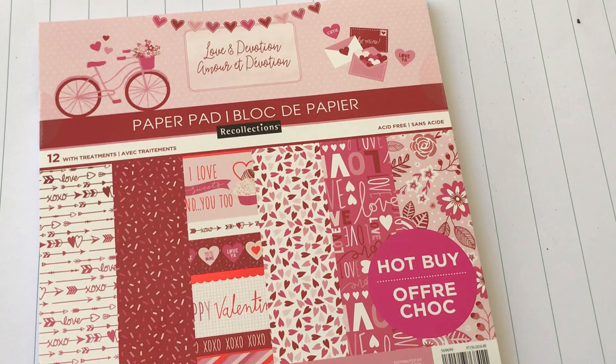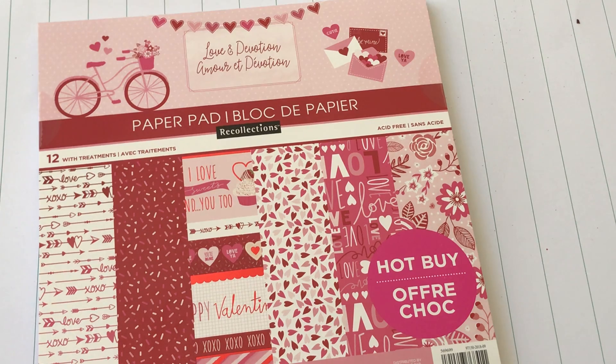Hello crafty friends, it's Erica Scrap Diva 29 back again with another haul, this time from Michaels. I did go in because I was looking for Valentine's Day paper — for some reason I just cannot put my hands on all of my Valentine's Day paper, so I wanted to see what I could find.